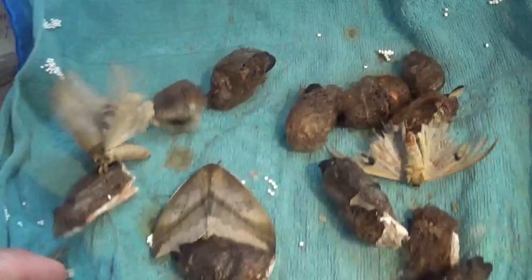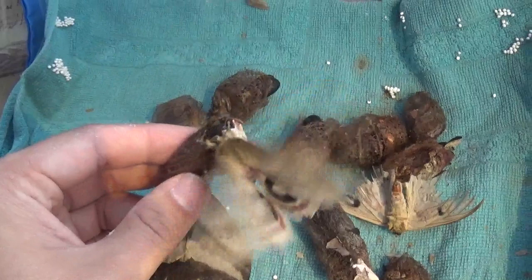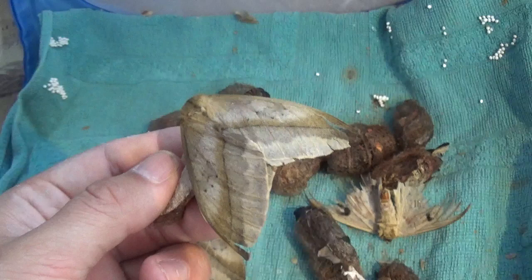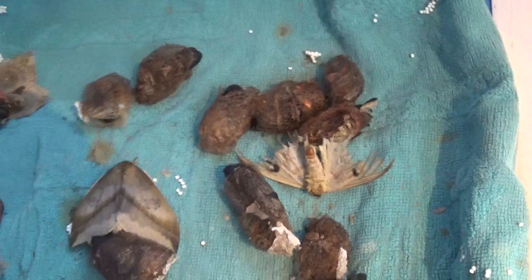Knowing my luck they could be fertile, although I wasn't there to pair them — my parents were taking care of them. My parents aren't exactly the best breeders in the world, although they did keep the basic stuff alive for me. I guess we're going to find out. Really praying that these are fertile.